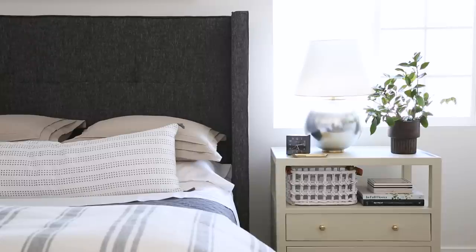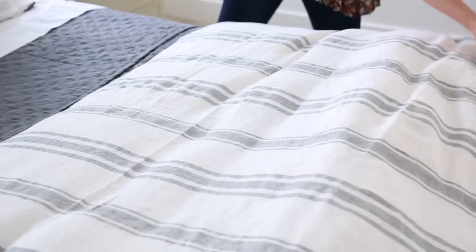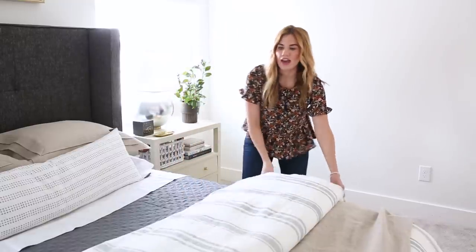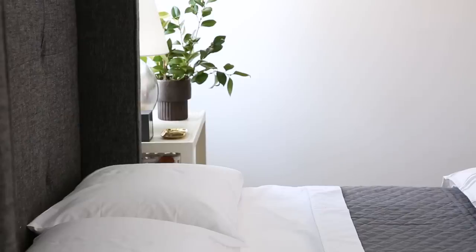I'm also going to show you my favorite way to fold a duvet. So instead of just folding it in half, you actually start by folding it in half and then you pull it back into thirds. That way it looks extra fluffy and it allows you to show off the throw at the end of the bed, the quilt, sheets, and pillows.